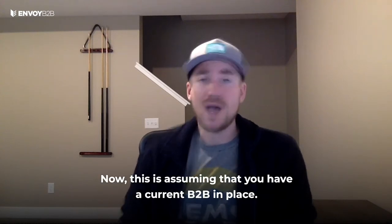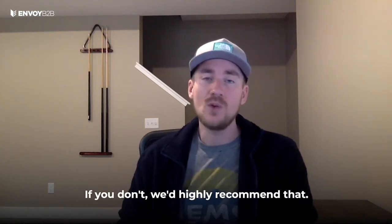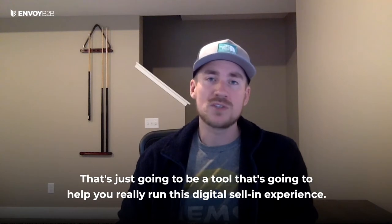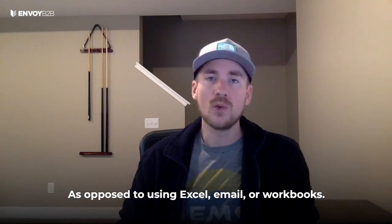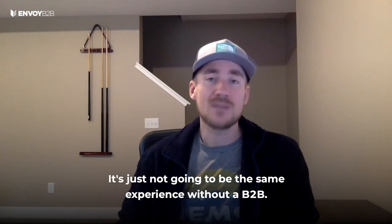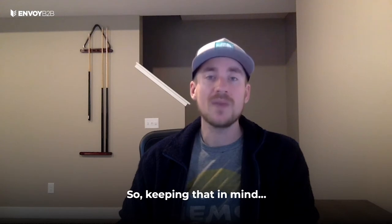This is assuming that you have a current B2B in place. If you don't, we'd highly recommend that. It's just a tool that's going to help you really run this digital sell-in experience, as opposed to using Excel, email, or workbooks. It's just not going to be the same experience without a B2B.